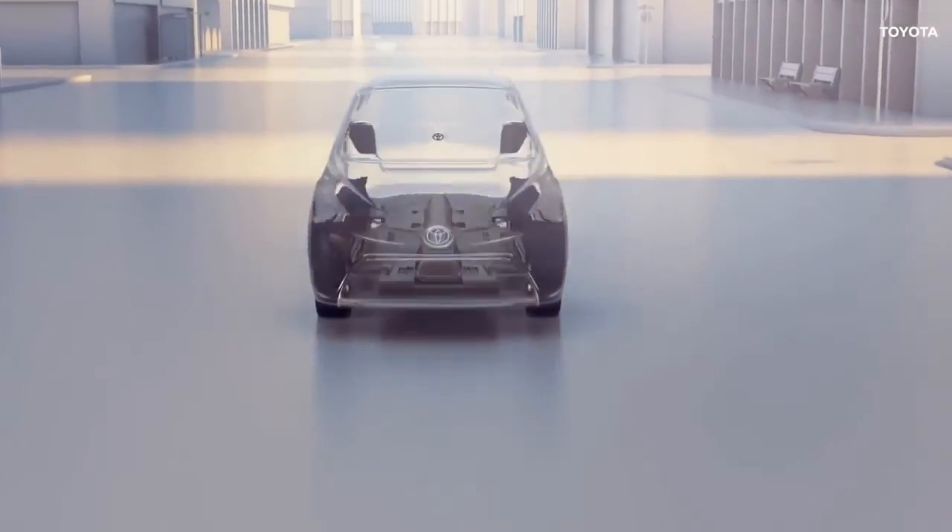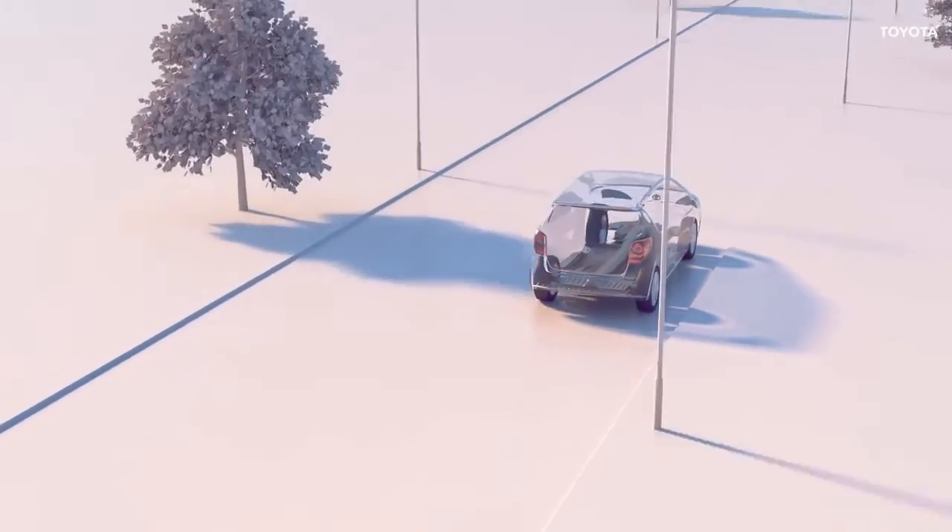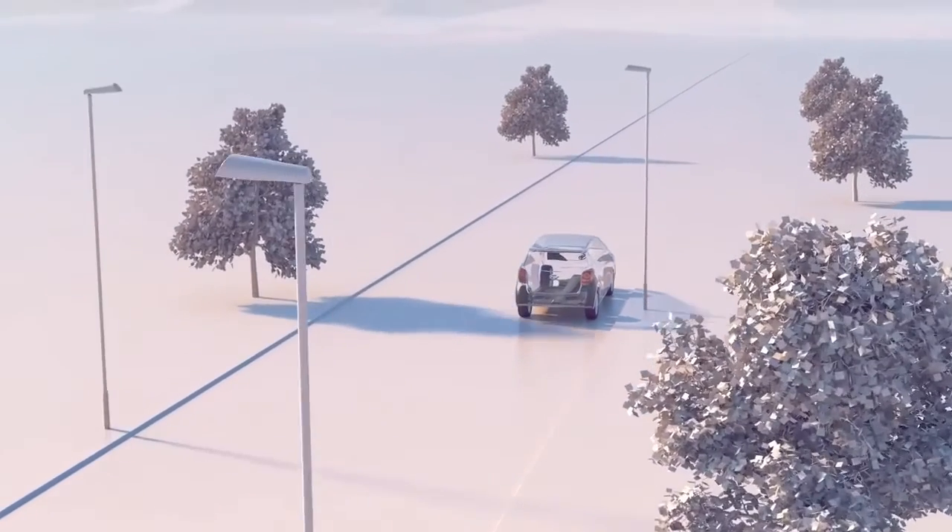For genuine Toyota parts, enhanced safety and peace of mind every time you drive, trust your Toyota authorised repairer.